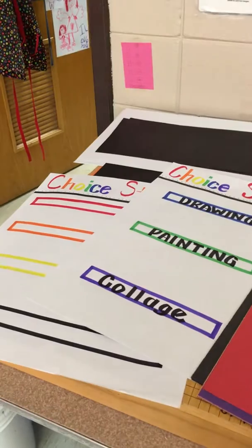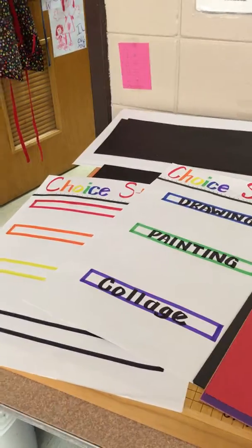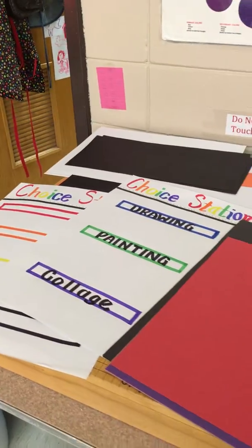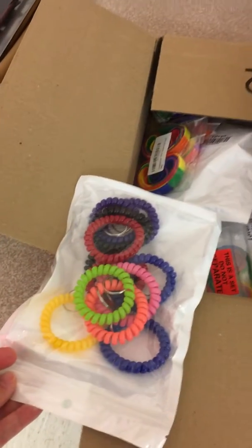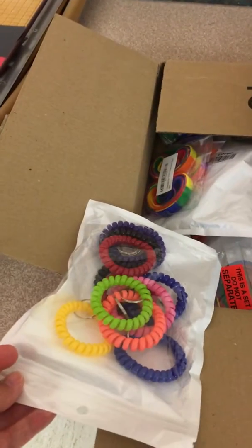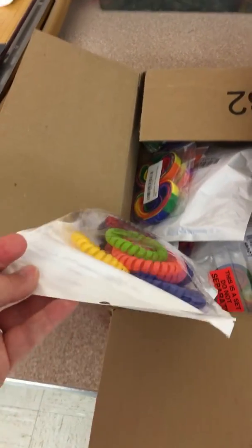Here are bracelets. I'm in the process of creating a poster board — or a wood board, I think it's going to end up being — where they have different colored bracelets for each station, because our stations are getting extremely crowded. Each station will have its own color, and we'll only have six in a station.